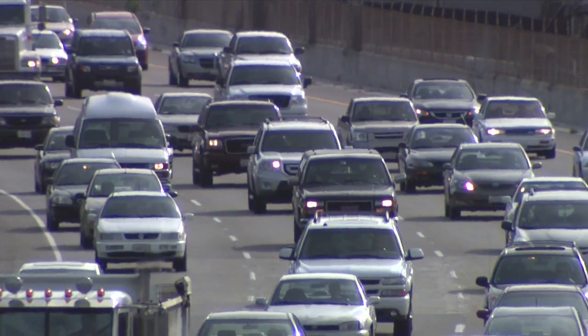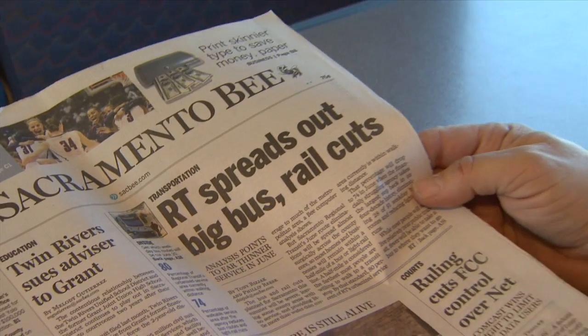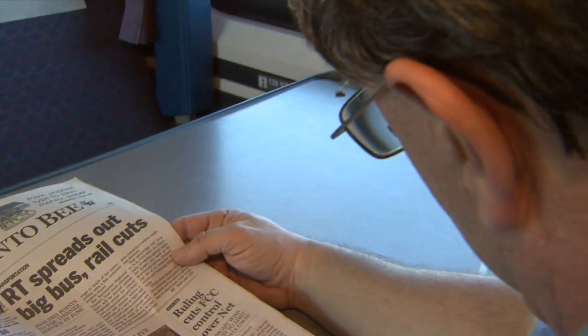I don't have to stop and go traffic. I'm not tense, no road rage. I get to sleep in the morning, which is really nice, and I get to relax and read the paper going home.